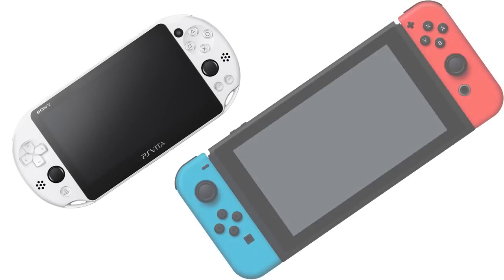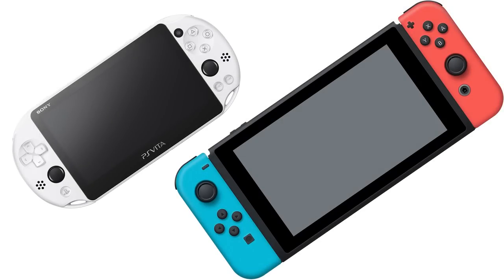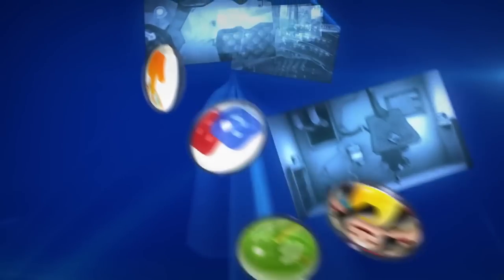Hardware. I think it's fairly obvious which machine is more capable, considering the PlayStation Vita was released in 2012 and the Switch in 2017. It's obvious that the NS is far more capable in the hardware specs department, but don't count the PS Vita out just yet. Both of these machines, when properly utilized and taken advantage of, are capable of producing stellar visuals that look amazing.